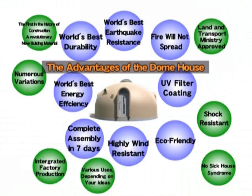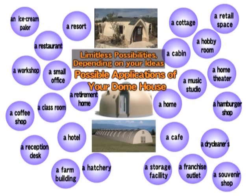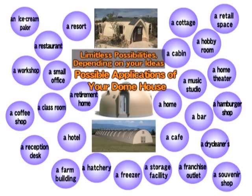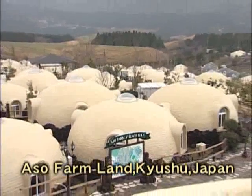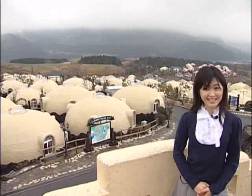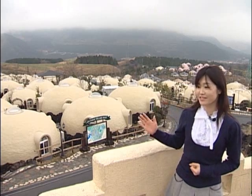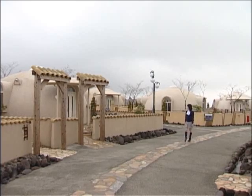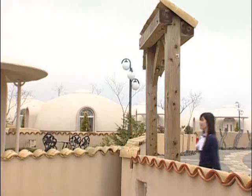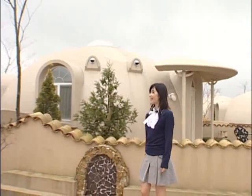Allow us to present to you the various outstanding features and limitless possibilities of the Dome House. Please take a look behind me — so many Dome Houses. I am here at Aso Farmland in Kyushu, where I am told there are 480 of them. And to think that all these Dome Houses are made of expanded polystyrene. The way this is finished looks quite charming. Let's go inside, shall we?